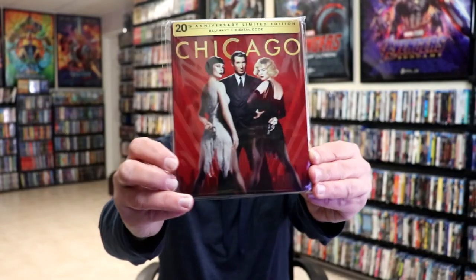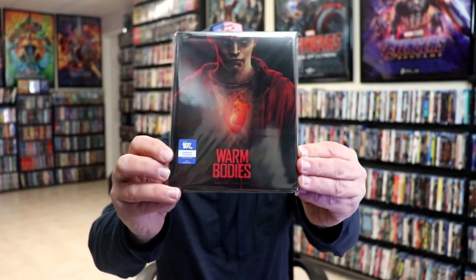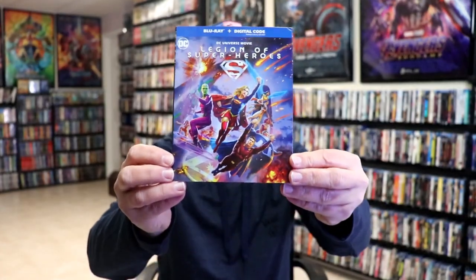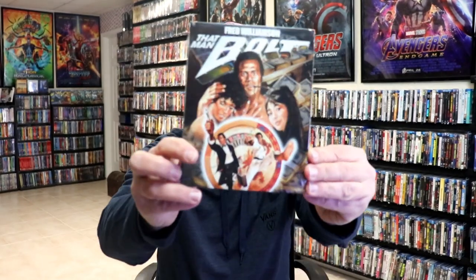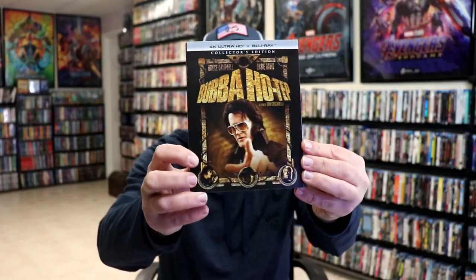First up, I'm going to show you all of these in order of release week. For the first week, we got Chicago in a steelbook with a very nice looking red color, Warm Bodies in the Lionsgate steelbook, Legion of Super Heroes with a really nice slipcover from Kino Lorber, Man-Bot from Screen Factory, and Bubba Ho-Tep on 4K.